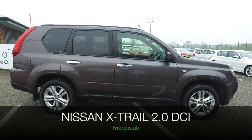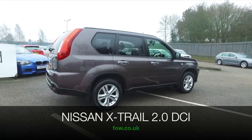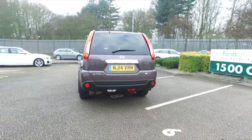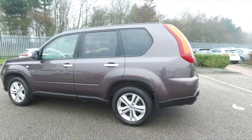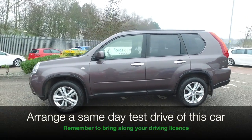With its chunky styling and imposing looks, the X-Trail is a car that means business. It's great off-road and on, and a very powerful performer with its 2-litre diesel engine, but it won't break the bank — mid-40s MPG combined. And of course, it's a Nissan, so you can expect reliability to be spot-on.